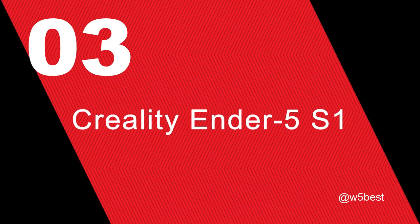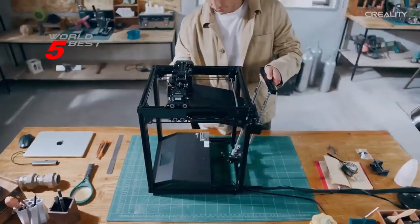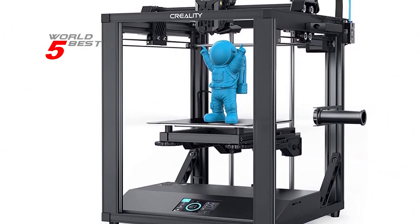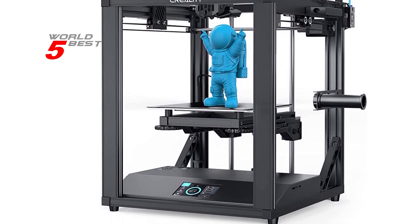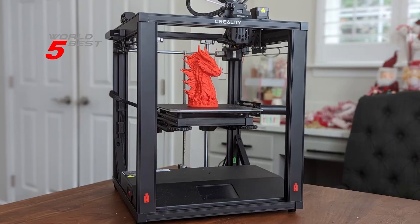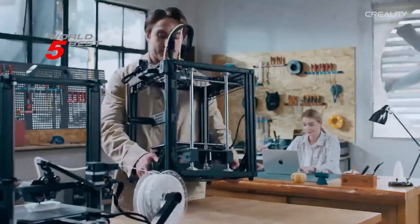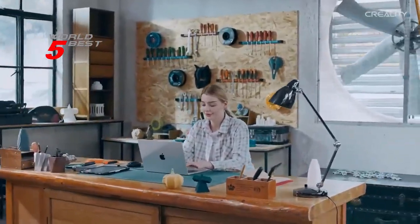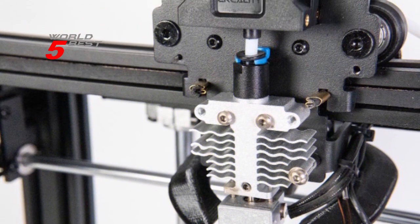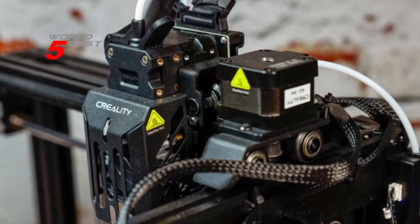Number 3: Creality Ender 5S1. This printer boasts a highly stable cube frame with a Cartesian structure, enhanced by thick linear shafts, gussets, cantilevers, and silicone bed mounts, making the Ender 5S1 incredibly stable during printing. One of the most impressive features is its 250mm per second printing speed, made possible by a customized 42-48 high-torque motor and steel transmission shaft at the Y-axis, allowing for high-speed printing without sacrificing quality.